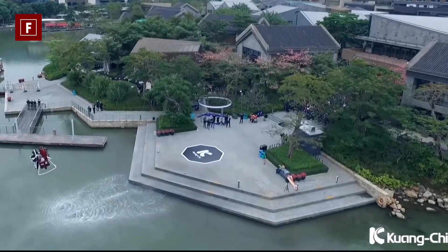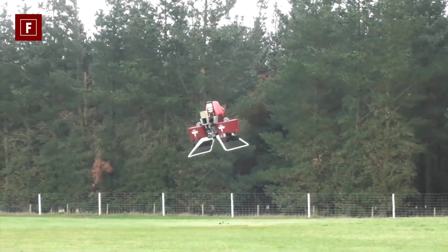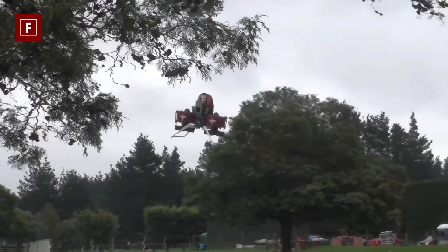It is able to fly for 30 minutes at a speed of 56 kilometers per hour, while reaching maximum heights of 910 meters above sea level.